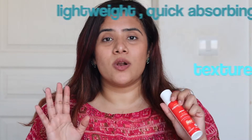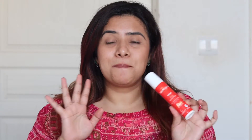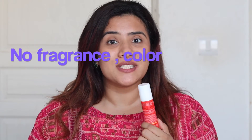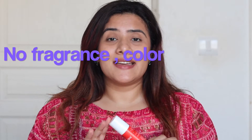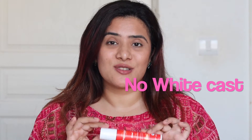AquaLogica is all about lightweight textures which get absorbed into your skin super quickly, and so is this sunscreen. Not to forget, this sunscreen is completely fragrance-free, cruelty-free, vegan and is so lightweight, non-sticky, super quick absorbing and leaves no white cast whatsoever.